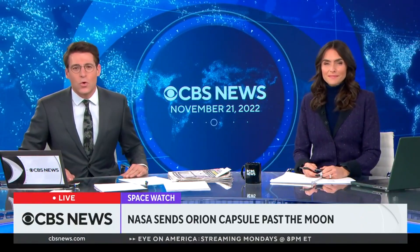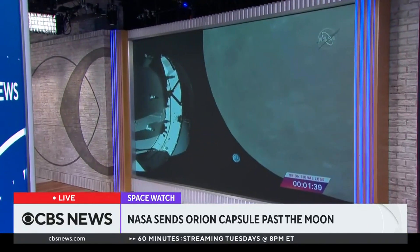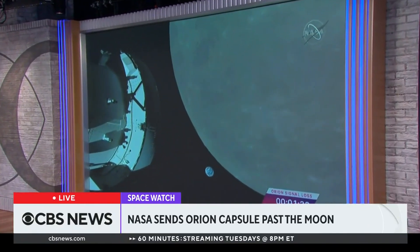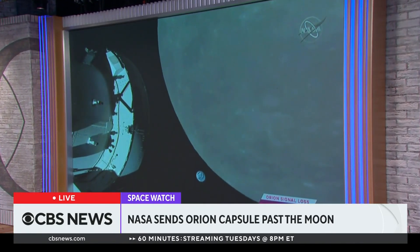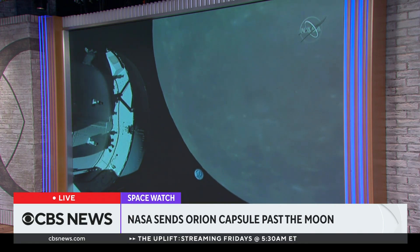NASA's Orion spacecraft left the surface of Earth and soared above the surface of the moon as of early Monday. It's part of the space agency's Artemis program, which aims to send astronauts back to the moon in 2024. The Orion capsule's closest approach to the moon happened at an altitude of about 81 miles. This is a spacecraft that began its journey to space from the state of Florida last Wednesday, after delays of several weeks.